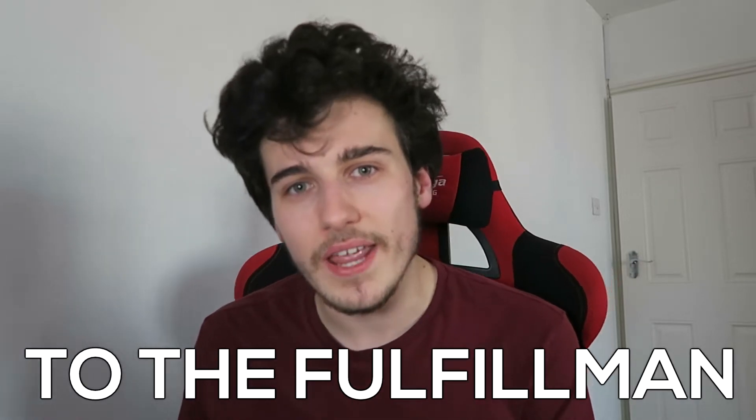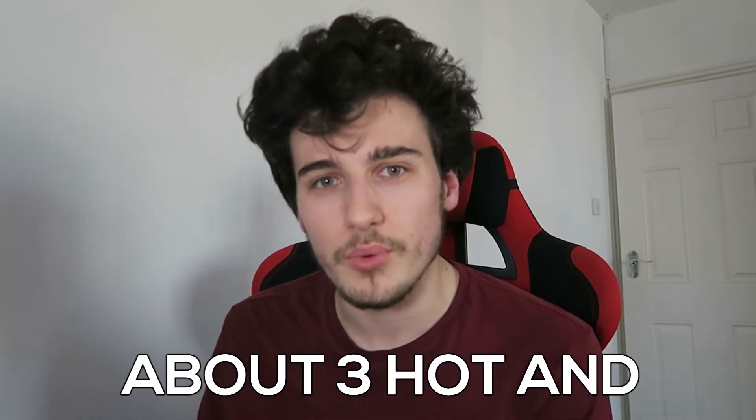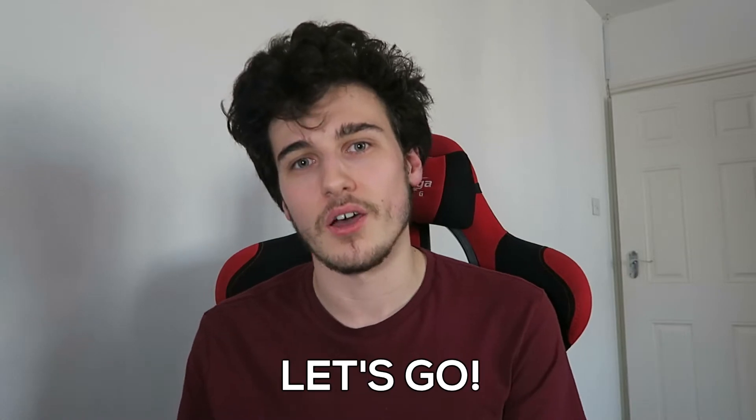Hello and welcome back to the fulfillment channel. Today I'm going to be telling you about three hot and winning products that you can get. Let's go.